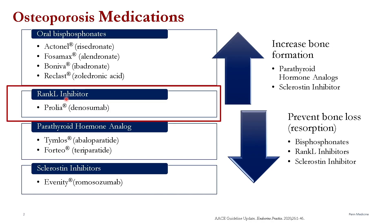Hi, I shall now be introducing to you another class of osteoporosis therapies known as the RANK Ligand Inhibitor. Denosumab is the only approved drug from this class, with a brand name of Prolia.